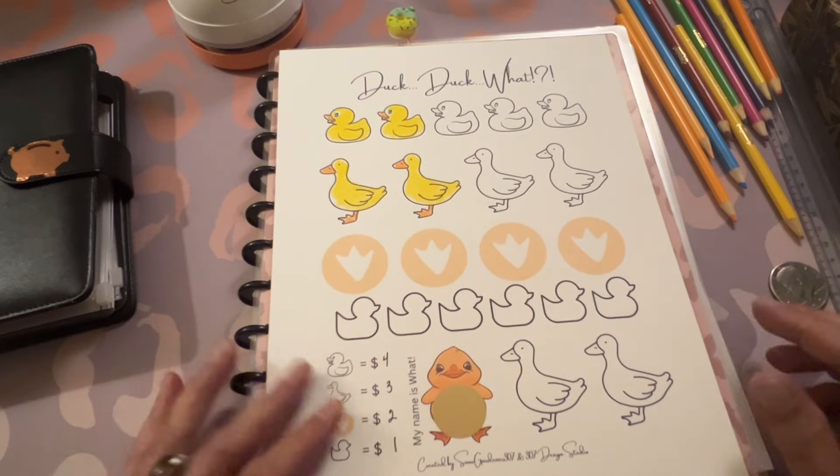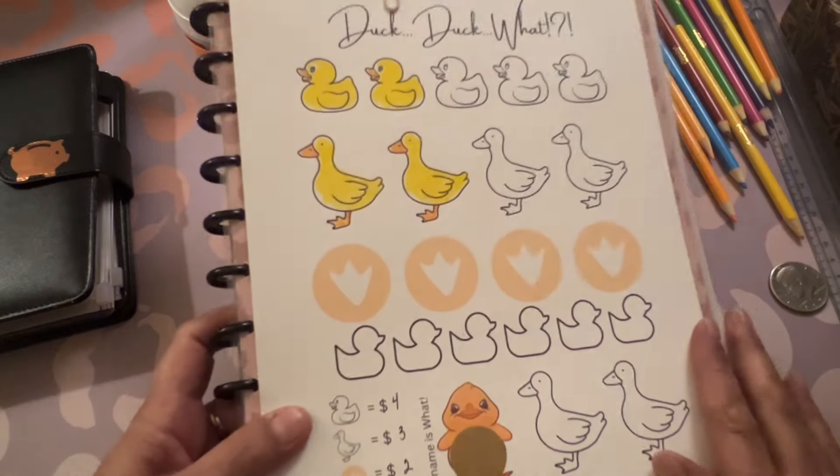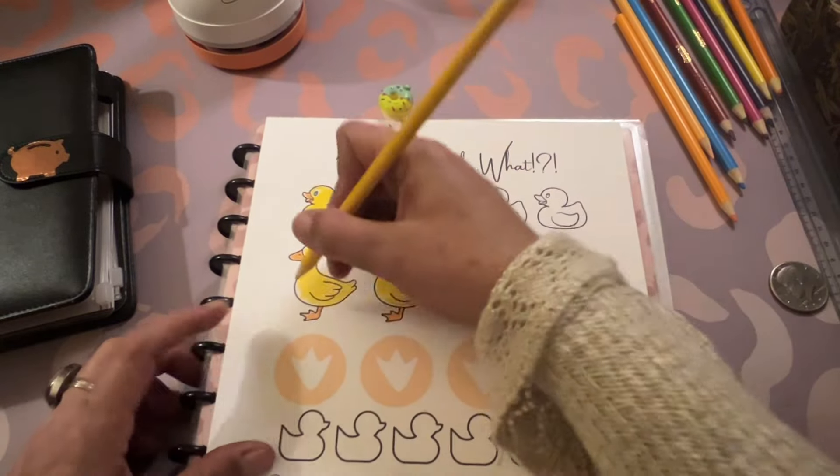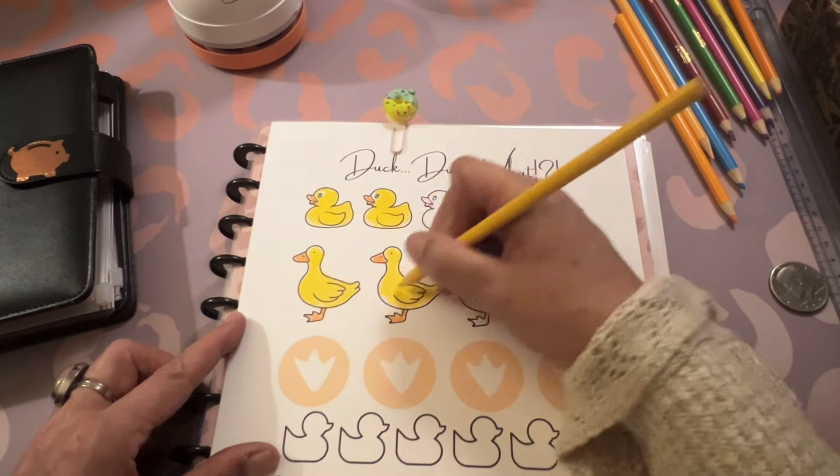I'll try to speed that up for y'all so you don't have to sit through it. You guys, I'm too much of a perfectionist when I color.